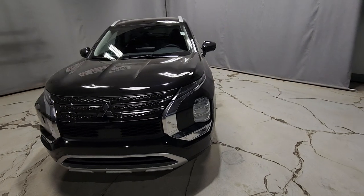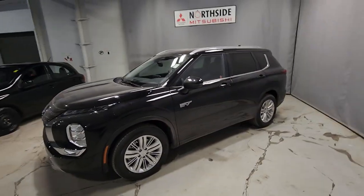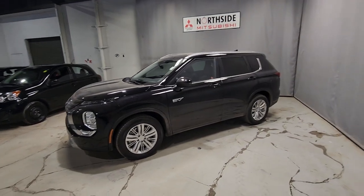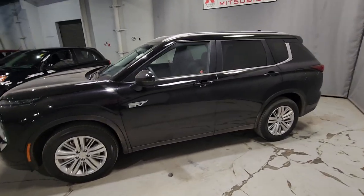So like all PHEVs, the Outlander is going to have your 2.4-liter gas generator along with your 20-kilowatt-hour drive battery that is going to be providing power to both of your twin electric motors.